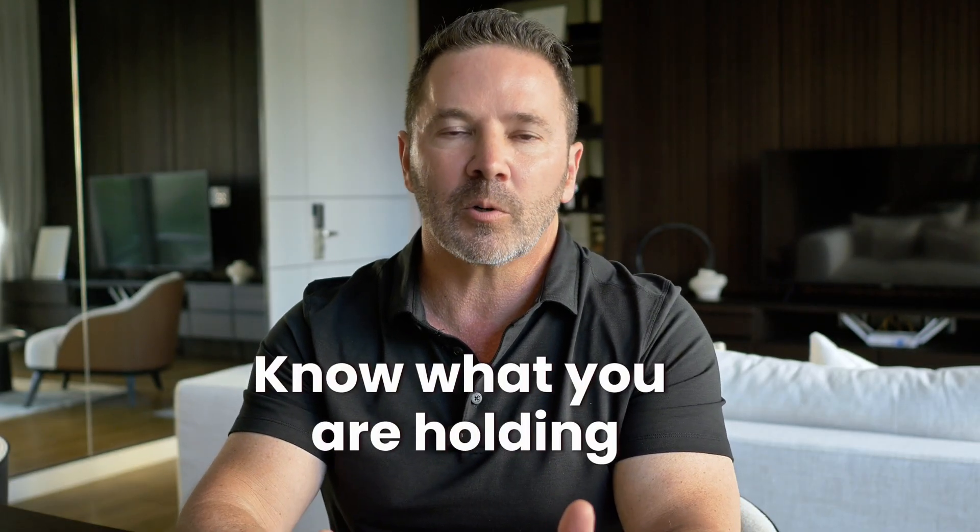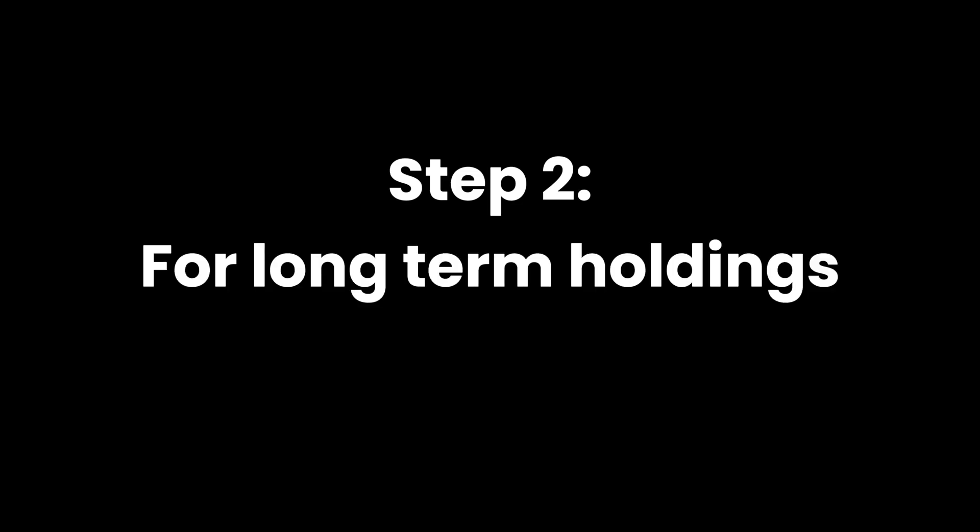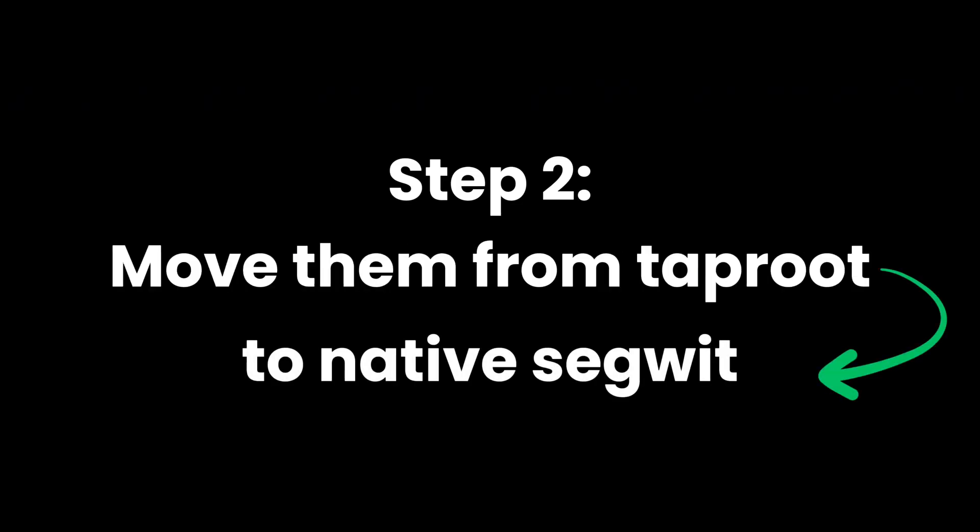So what steps can you take right now? There are five of them. Step one: audit and identify. Check every Bitcoin wallet and address you control. Taproot addresses start with BC1P, native SegWit addresses start with BC1Q, and legacy addresses start with the number 1 or 3. Know what you're holding and where it is. Step two: for long-term holdings, move them from Taproot to native SegWit. If you're going to hold significant Bitcoin in Taproot addresses for years, consider moving them to native SegWit during low network fee periods. This will cost a little money, but you're gaining some temporary quantum resistance.